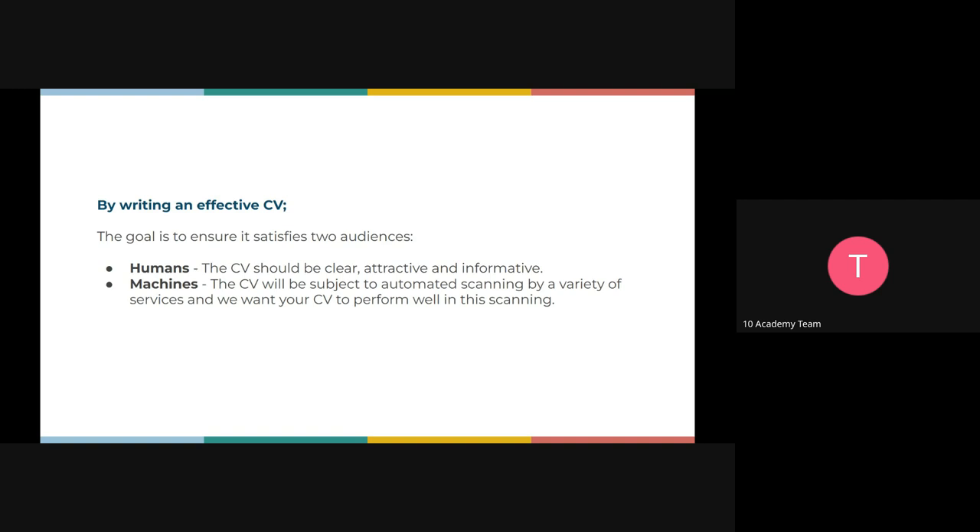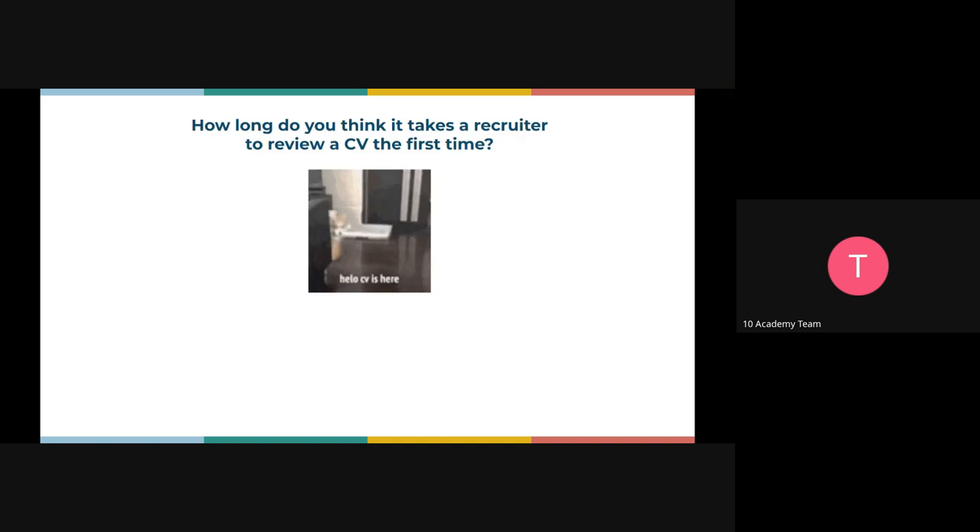First understand how these machines or softwares work. You're all learning machine learning and AI, so you're probably aware that machines work by looking at certain keywords or topics in your CV. They try to relate them to what's on the job description and create an output based on how well your CV matches the job description. That's why it's always important to tailor your CV according to the job description and make sure all the keywords there are also on your CV to pass the first round.